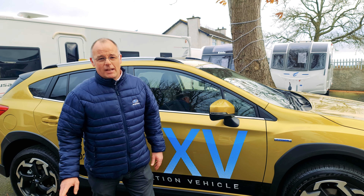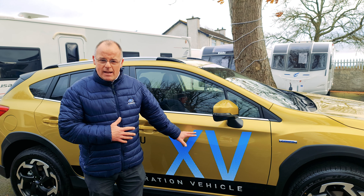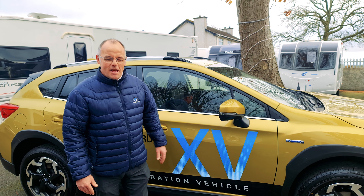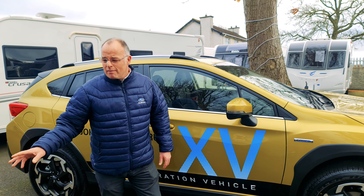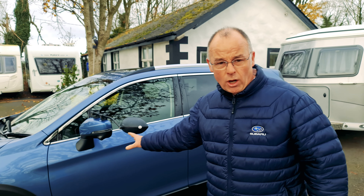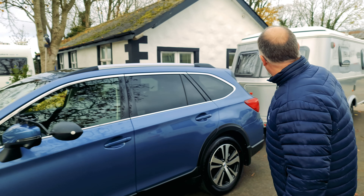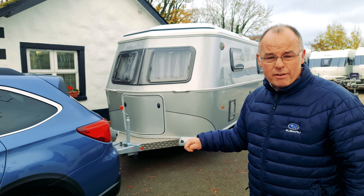Today we're down at Downshire Caravans, just outside Warringstown. We've got on display here the Subaru XV, a 2.0 litre e-Boxer, a beautiful vehicle in this new striking yellow colour — it really does stand out. But what we're here to show you today is how the Subaru Outback performs towing a caravan. We've brought down our Subaru Outback 2.5 premium model, our own demonstrator vehicle, to tow the new Ariba GT model — brand new and exclusive to Downshire Caravans.